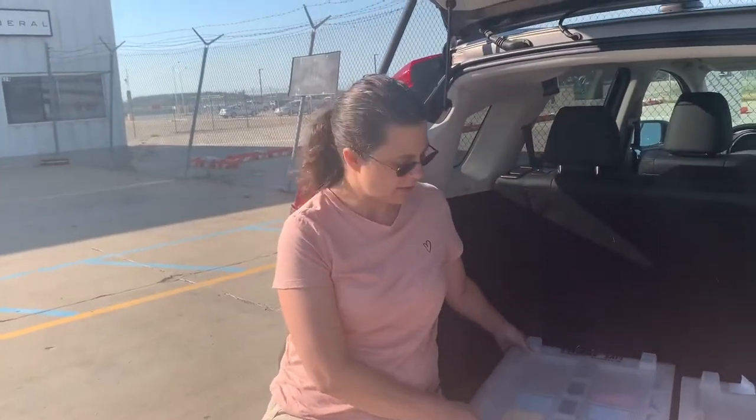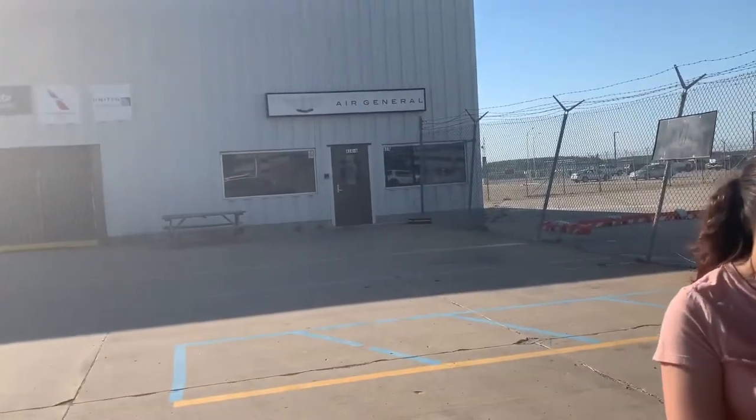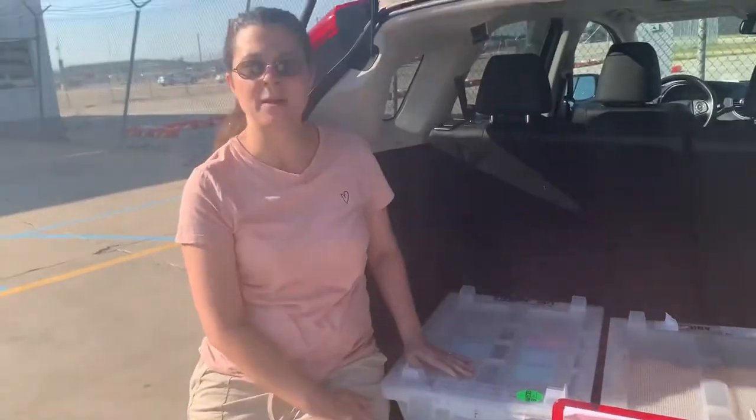Once the cargo people inspect it, they will put zip ties in it. We'll stack the two crates, tape them up, and that animal should be good to go.